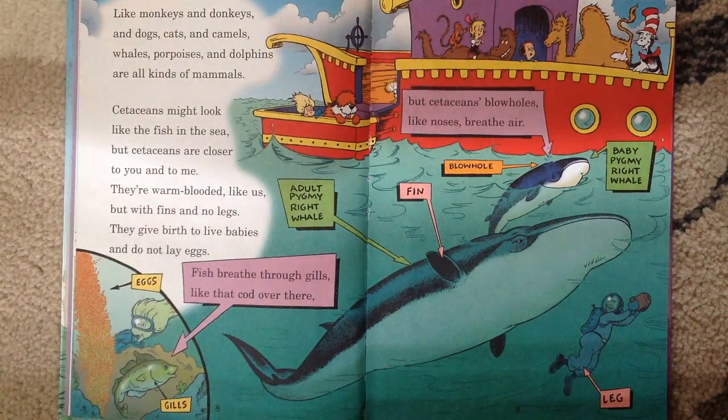Like monkeys and donkeys and dogs, cats and camels, whales, porpoises, and dolphins are all kinds of mammals. Cetaceans might look like the fish in the sea, but cetaceans are closer to you and to me. They are warm-blooded like me, but with fins and no legs. They give birth to live babies and do not lay eggs.